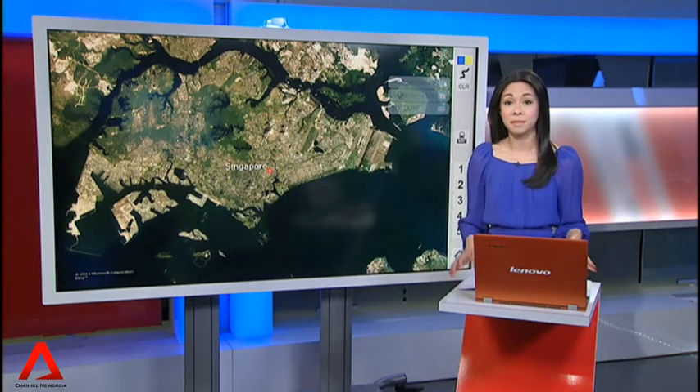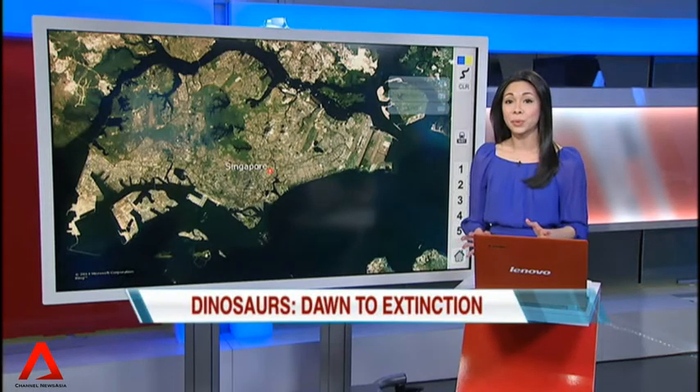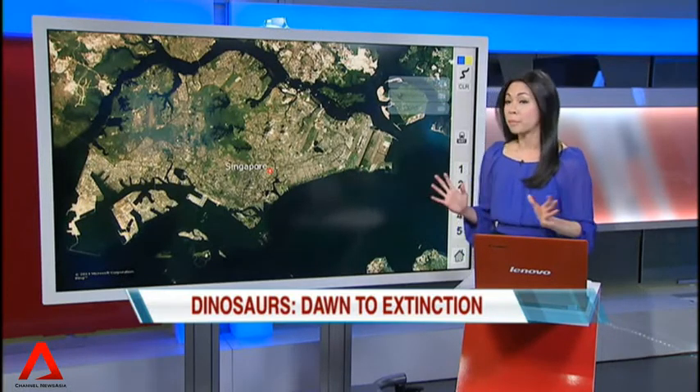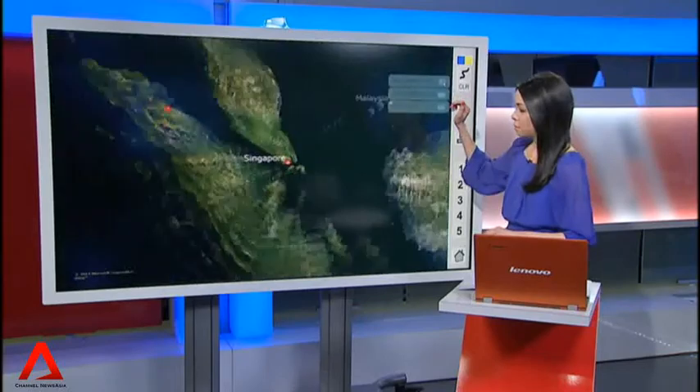Our new exhibition at the Marina Bay Sands ArtScience Museum takes you back in time about 600 million years to when dinosaurs first roamed the Earth. The massive showcase has over 400 fossils and models and 50 artworks from three corners of the globe. Let's bring you there.